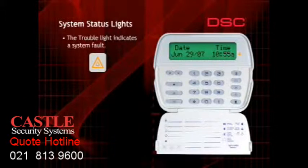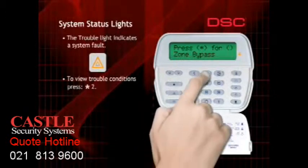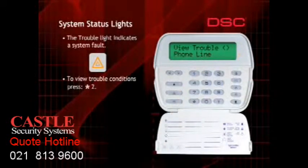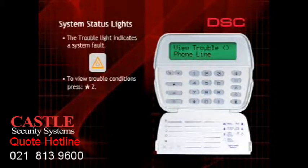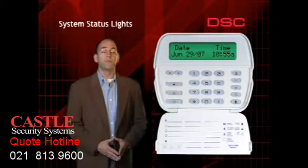To view what trouble conditions are present, press the star key, then the 2 key. If you have a plain language keypad, the trouble condition will be spelled out. LED keypads will display the trouble condition as shown. For example, if zone light number 3 turns on, it means the telephone line has been disconnected from the system. Refer to the user's manual for a complete list of trouble conditions and contact your alarm company for service.